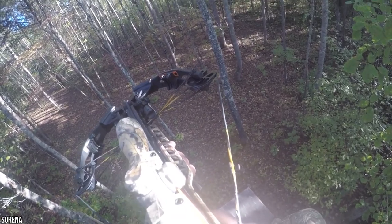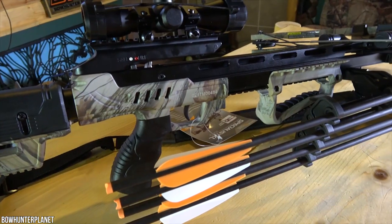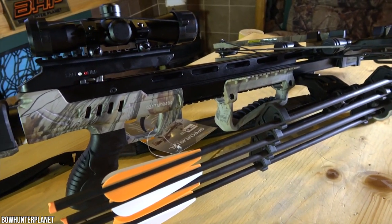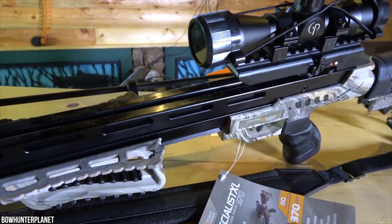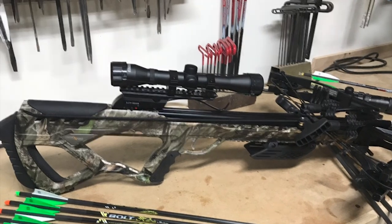The Centerpoint Tormentor Whisper 380 Crossbow Kit contains the Tormentor crossbow, composite arrows with different lengths from 20 centimeters to 50 centimeters, a cocking rope, a quiver, and a 4x32 scope. These components are designed to minimize static and manage movement.